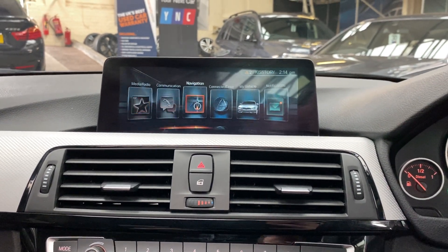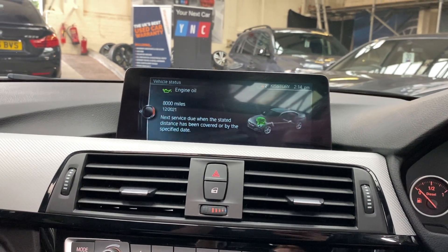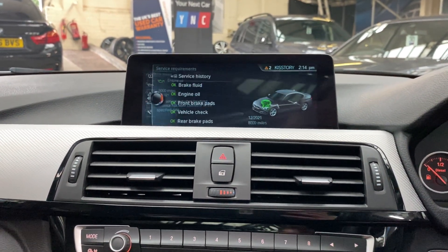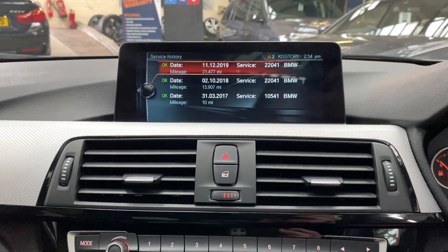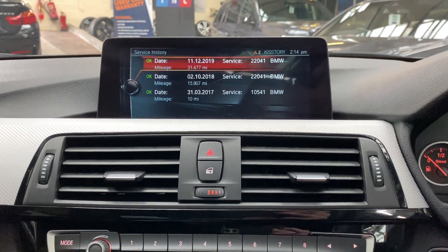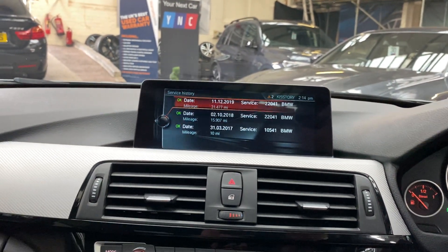The map view is shown on the nav, and we've also got Bluetooth audio and telephone, DAB radio, music collection, aux and USB. Looking at the servicing, the next service is not due for 8,000 miles. Service history-wise, there are three recorded services on the iDrive, all with BMW — a very well looked-after car.